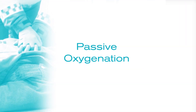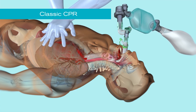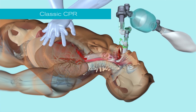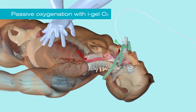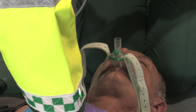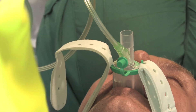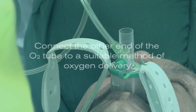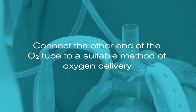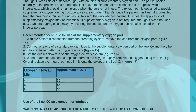If your resuscitation protocol incorporates chest compressions in combination with passive oxygenation rather than positive pressure ventilation, the supplementary oxygen port provides an easy and effective method for delivering oxygen passively to the lungs. To use the supplementary oxygen port, remove the cap from the oxygen port and connect one end of a standard oxygen tube to the port and the other end to a suitable method of oxygen delivery, and set to the oxygen flow shown in the instructions for use.